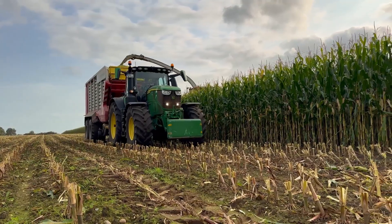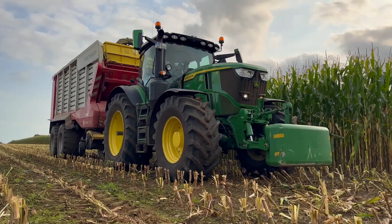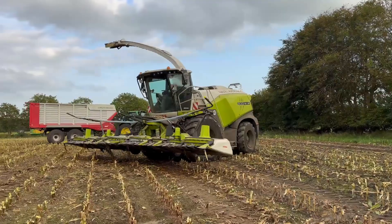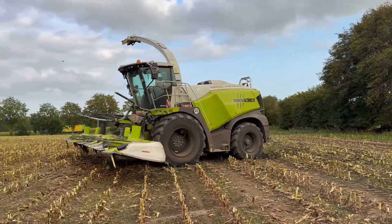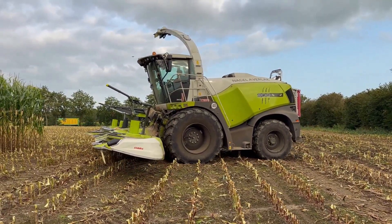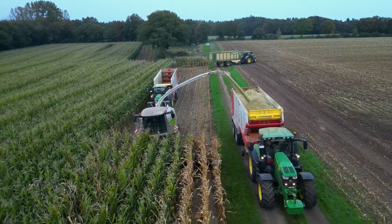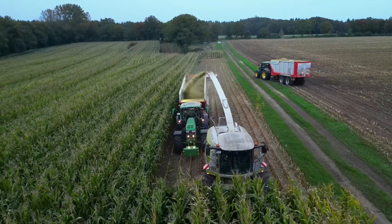One of the standout features of the Vario 1080 is its ability to adjust the cutting width flexibly, enabling optimal harvesting even on uneven or hilly terrains. The Vario technology allows the cutter bar depth to be automatically adjusted, ensuring that the crop is harvested at the ideal depth, no matter the field's conditions.